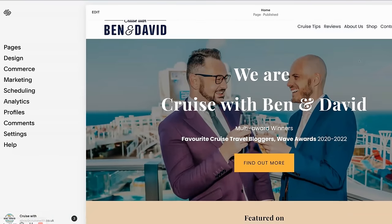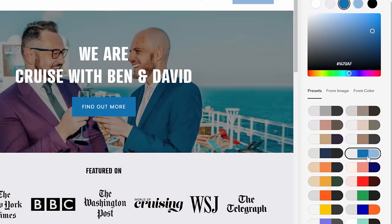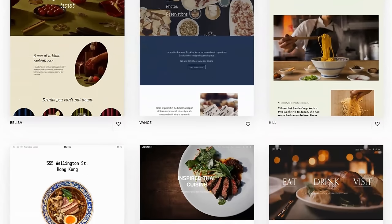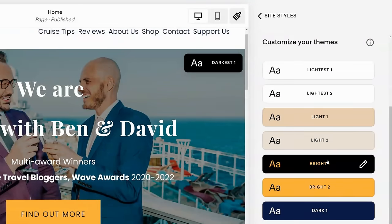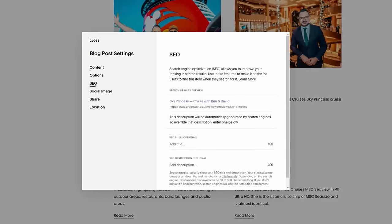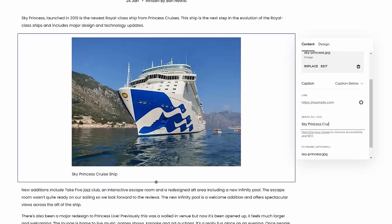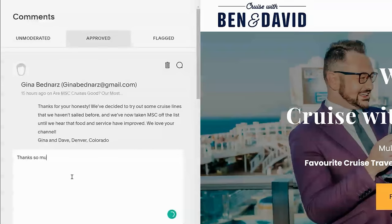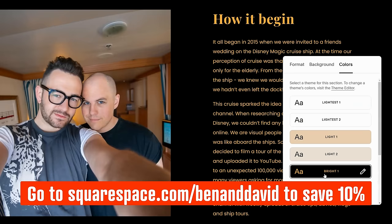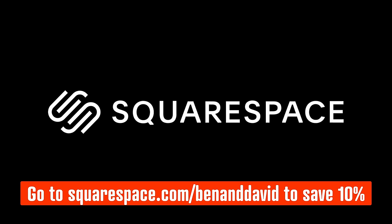We built our website using Squarespace and it saved us so much time and effort. You too can build a beautiful website using Squarespace — it's just so easy. There are loads of customizable templates and dynamic layouts. It takes just minutes to put together pages complete with images, videos, text and SEO optimization. We used to dread making changes and adding content, but not anymore. Head to squarespace.com for a free trial, and go to squarespace.com/BenandDavid to save 10% off your first purchase of a website or domain.